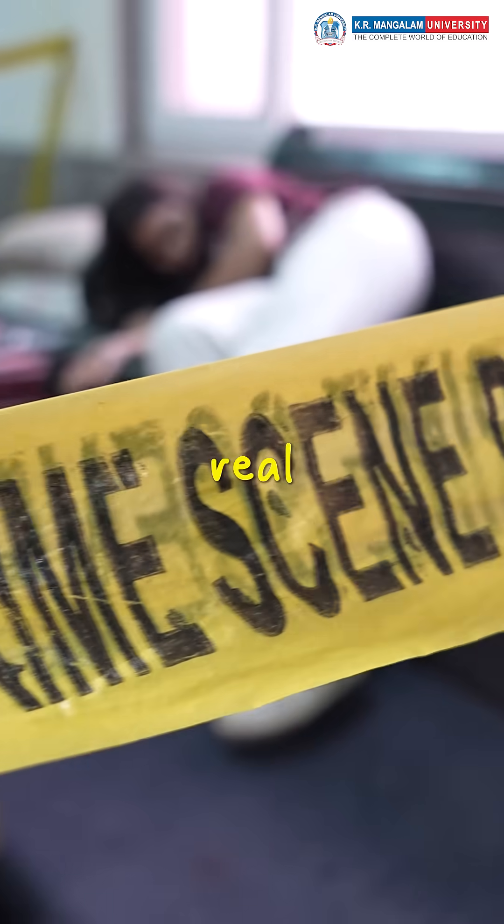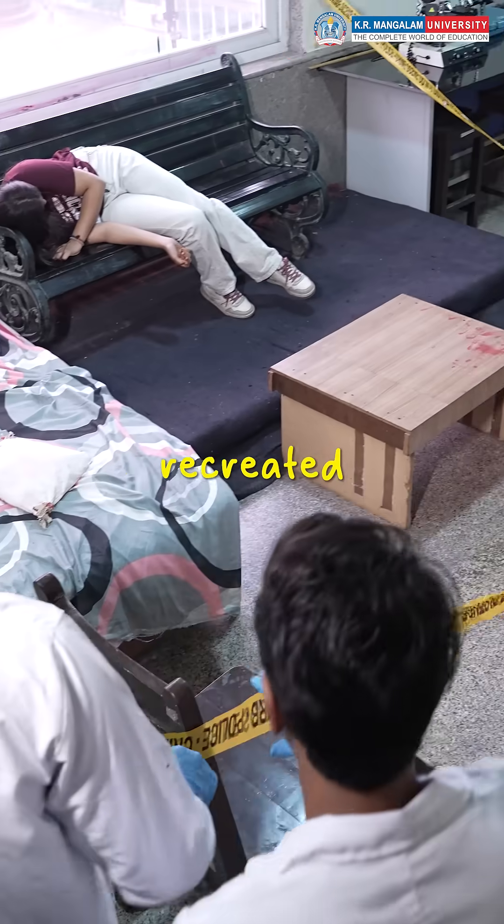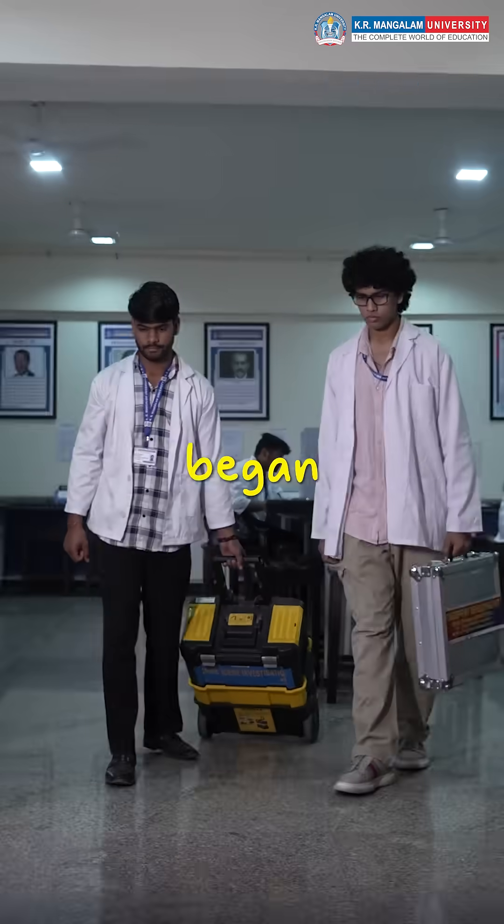What if your classroom turned into a real crime scene? That's exactly what happened with our forensic science students. They recreated a murder scene, where a boy strangled a girl, and the investigation began.